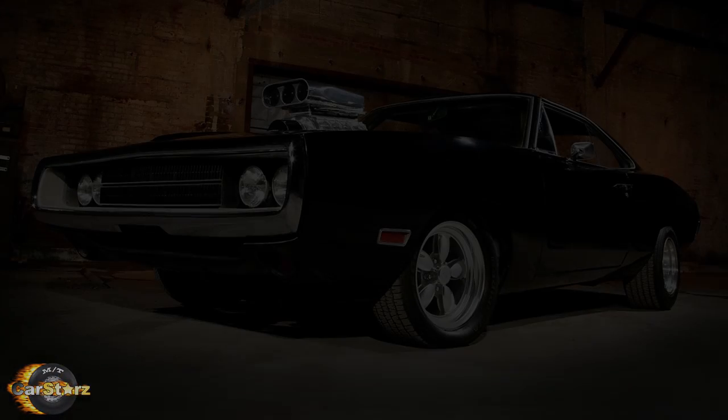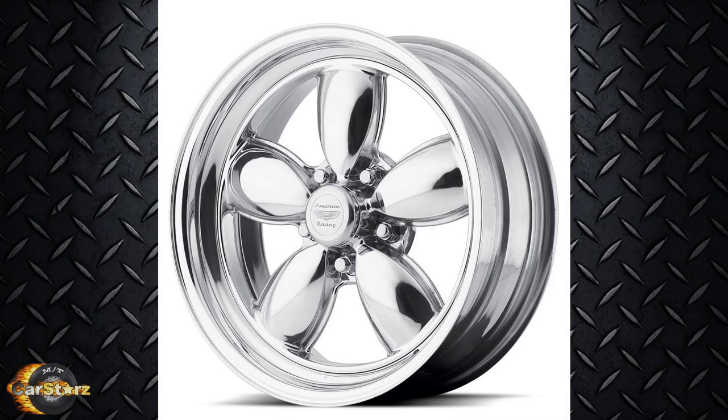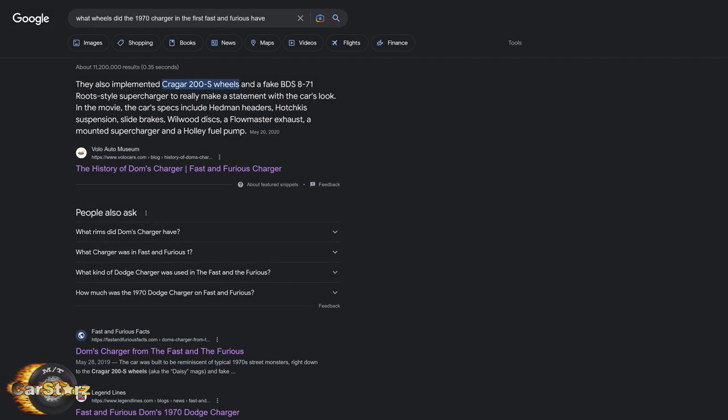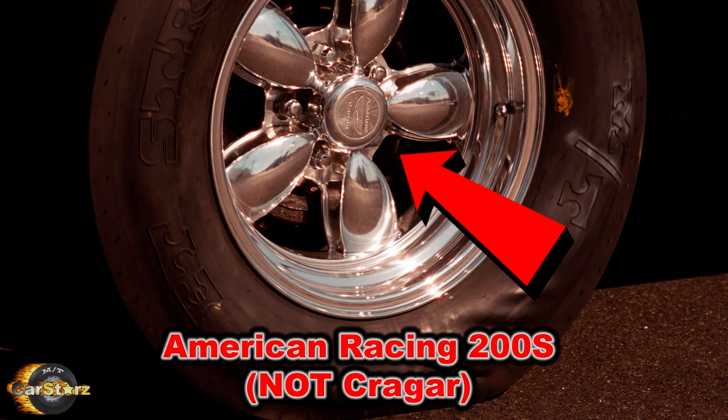Fact number three. All Chargers had custom aftermarket wheels fitted, which were American Racing Model 200S, also known as the Daisy wheels, mainly chosen because they were a very popular model of aftermarket wheel for classic muscle cars in general. If you google this you'll most likely find many results suggesting they were Krager brand wheels, but that is incorrect — they are actually American Racing brand wheels.